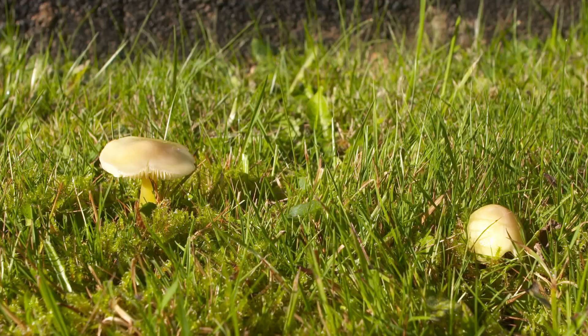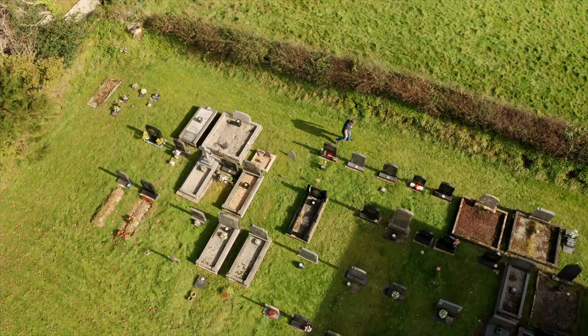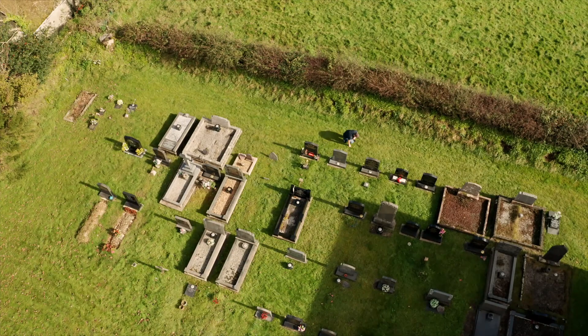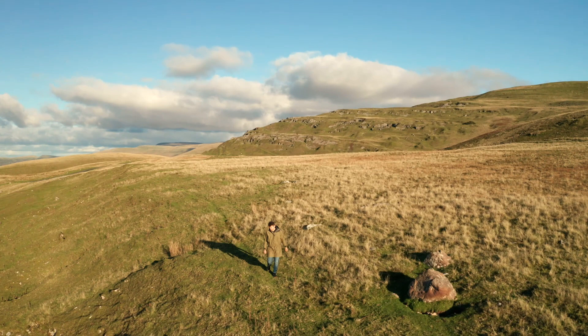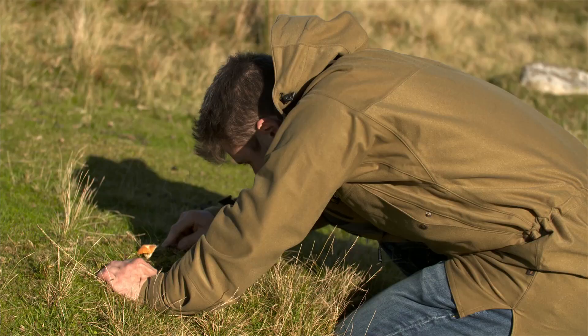But sadly, waxcaps are disappearing from our landscape. One of the biggest threats is that the people who study them are as rare as the species themselves. People like Hoel Evans, one of a handful of experts who hopes more people see fungi as a future.